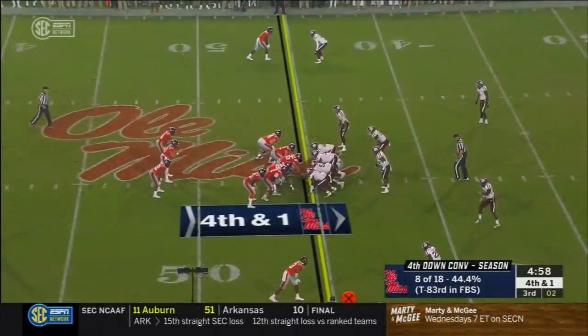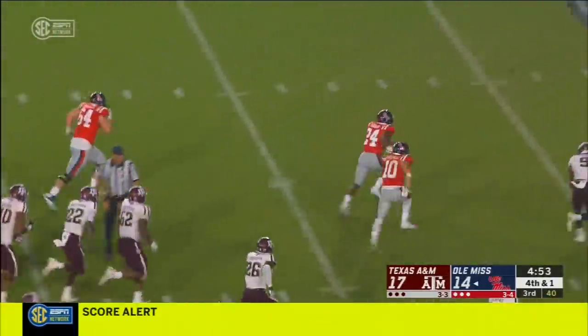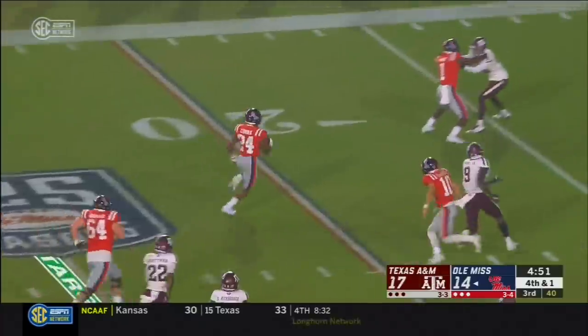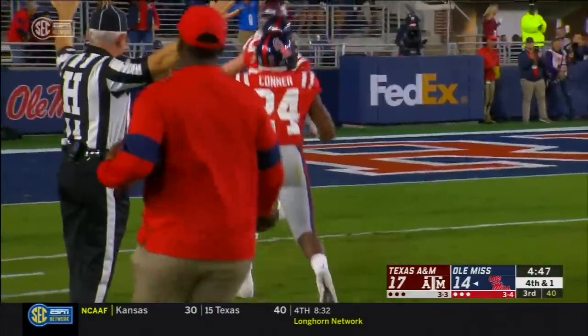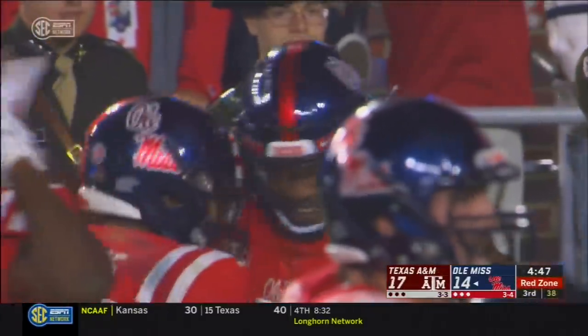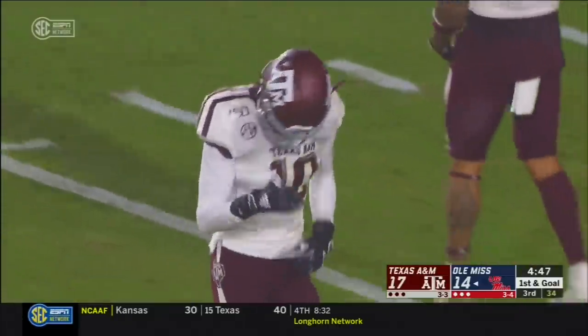Two running backs and a running quarterback — and a bad snap. Ball scooped up, they'll pick up the first down and more. A 34-yard run off of a poor snap.